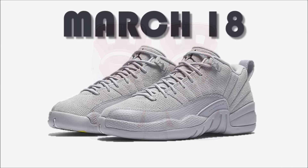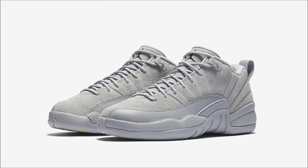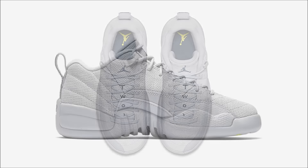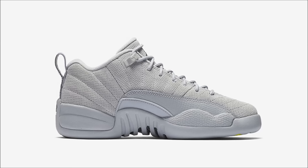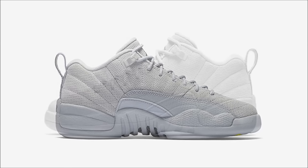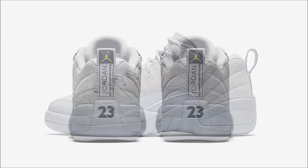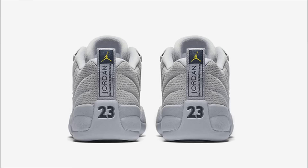Next up, we have the Air Jordan 12 Low Wolf Gray. I'm not a big fan of these, but they come constructed of a wolf gray suede upper with matching leather mudguard overlays. Hits of armory navy accenting can be found on the tongue, insole, heel tab and outsole, with small touches of lime green throughout. Like the rest of the pairs we spoke about, these will be available almost everywhere along with the sneakers app, but this pair drops March 18th for $170.